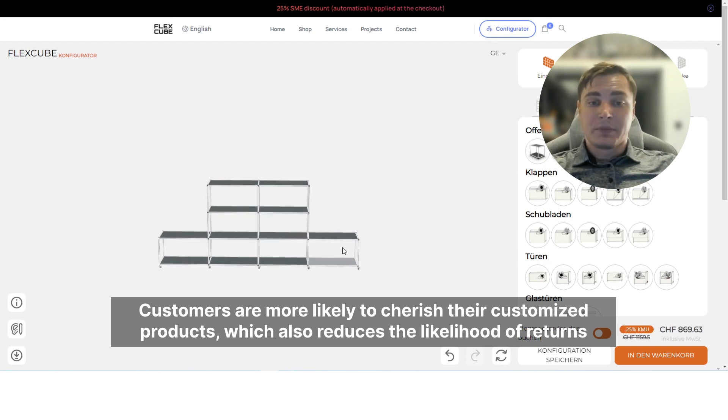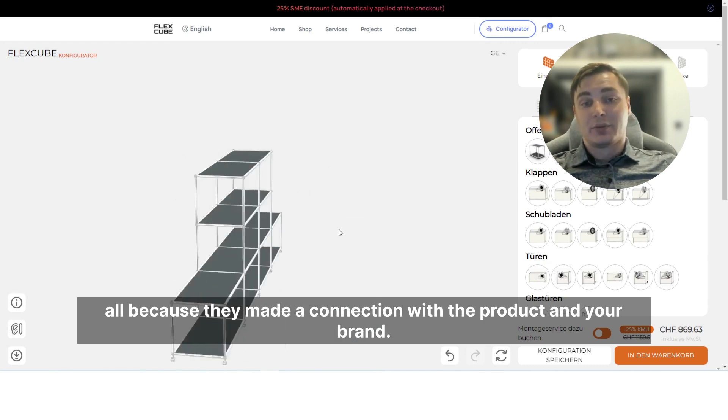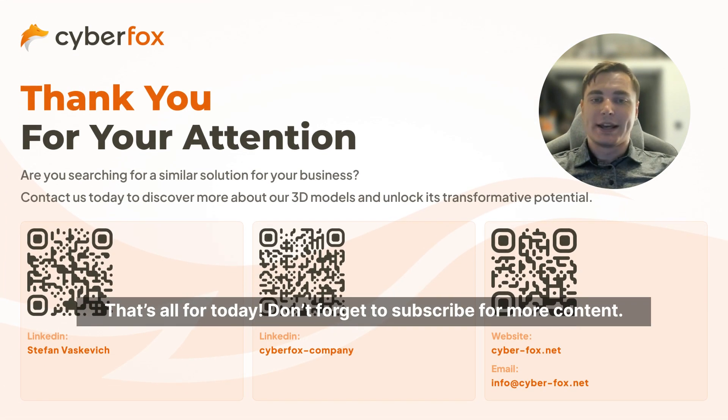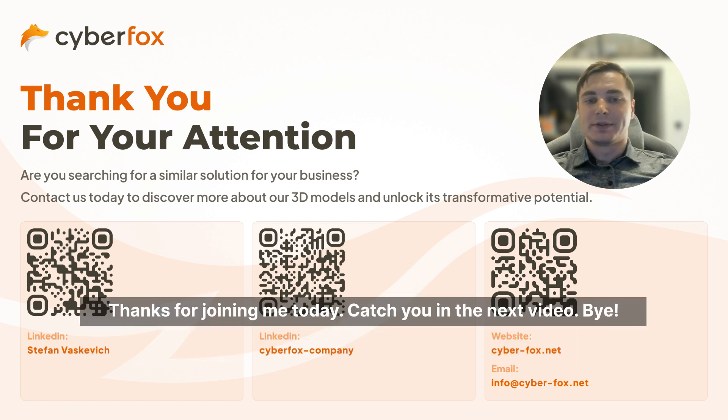All because they made a connection with the product and your brand. That's all for today — don't forget to subscribe for more content. If you're interested in learning more or want to see a 3D configurator in action, check out other videos on our channel or visit our website. Thanks for joining me today, catch you in the next video, bye!